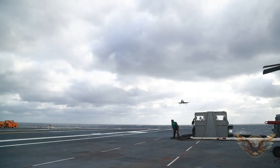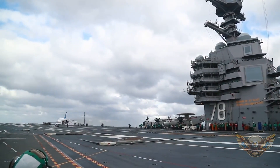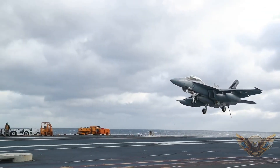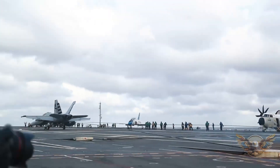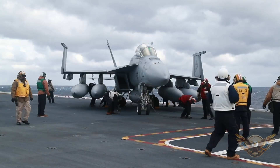Now let's talk about the Air Wing. The Gerald R. Ford can launch and recover aircraft at an unprecedented rate. How is that even possible? And what kinds of aircraft call this carrier home? Trust me, you won't want to miss the jaw-dropping footage we have of these birds in action.